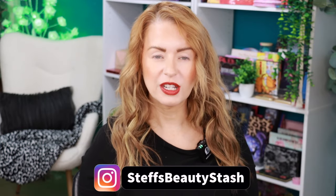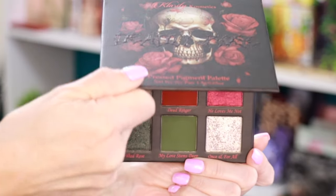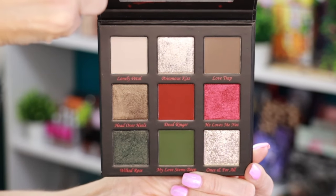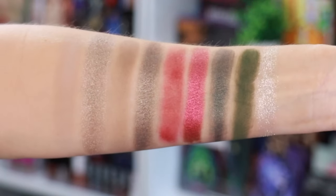Hey guys, welcome to today's video and welcome into my beauty stash. Today I have the new Clarity Cosmetics Deadly Rose palette. This palette dropped last week and it retails for $30 — currently sold out, but I'm hoping they do a restock because you guys are definitely going to want to check out this beautiful nine-pan color story. In this palette you're getting a mixture of matte and foiled shimmers.